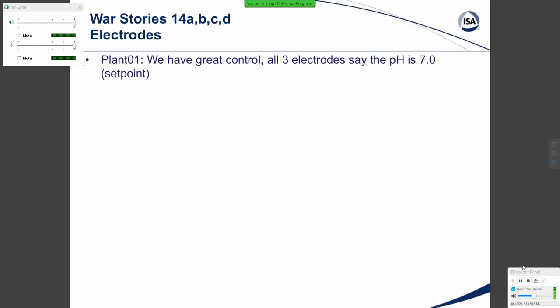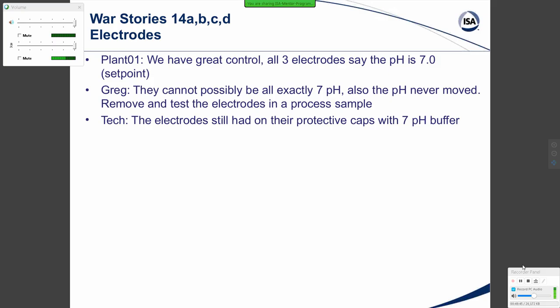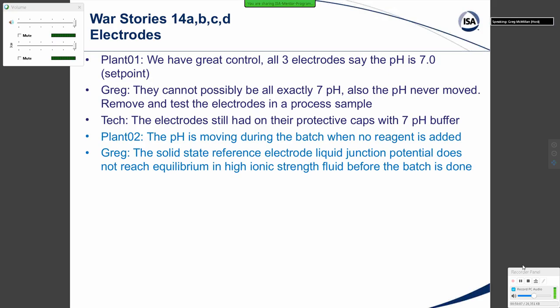War Story 14A, B, C, D: Electrode problems. In one case, the plant said they had great control — all electrodes read exactly 7 pH, right at the set point. They can't possibly all be exactly 7 pH, and also the pH never moved. After removing and testing the electrodes in a process sample, the technician found the electrodes still had their protective caps with 7 pH buffer solution on them. This has happened a number of times.